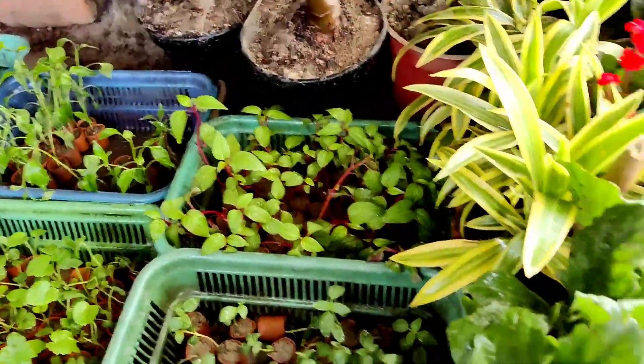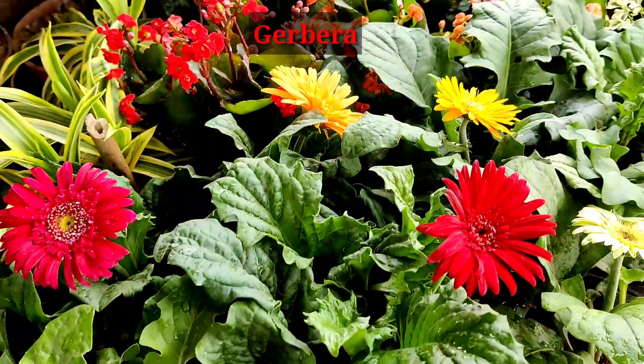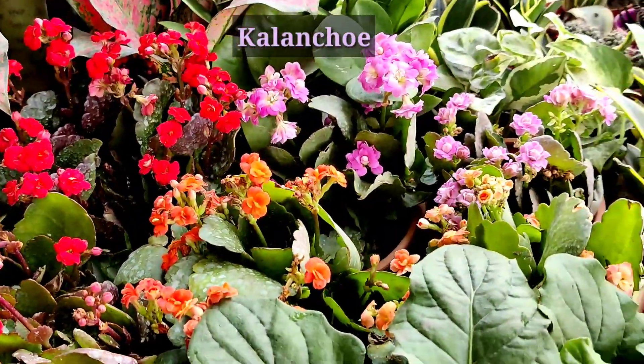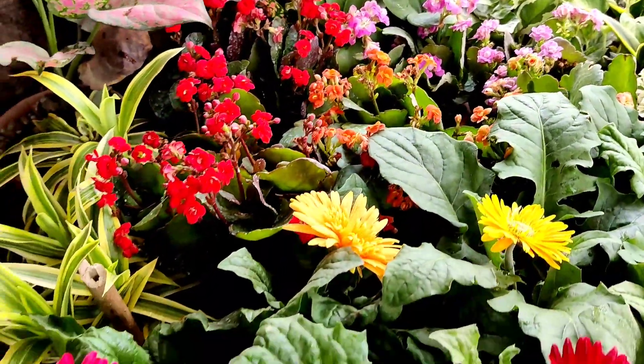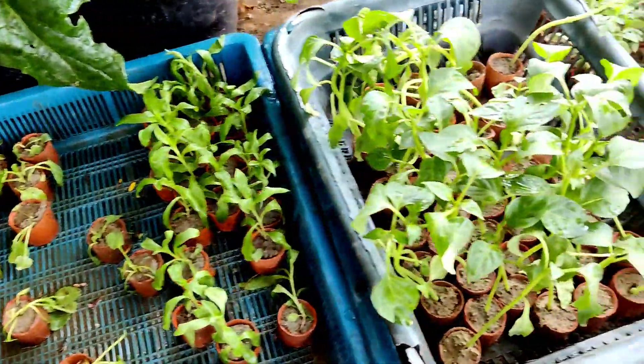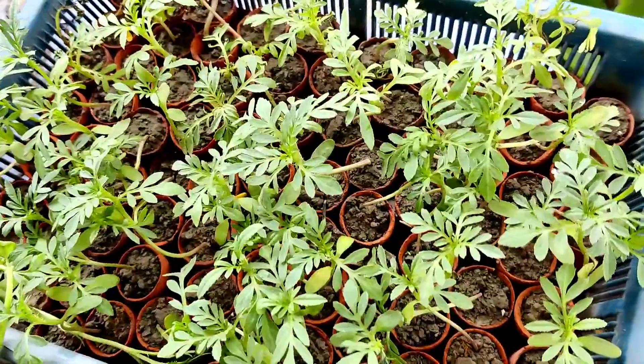This is gerbera at 150 rupees. Kalanchoe is one of the best winter flower plants — you can grow it at 150 rupees. There are around four to five shops here, so you can visit and get these kinds of varieties.